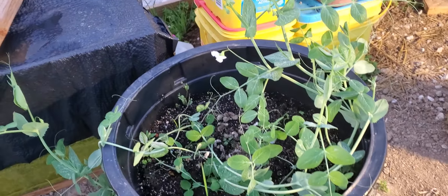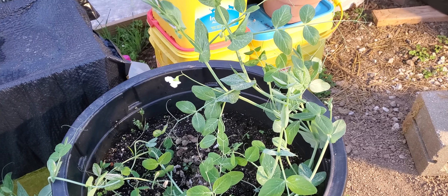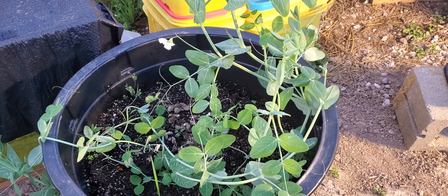The stuff in the pots over here — my peas — they just started blooming. They just recently started blooming, so we'll see what they can produce.